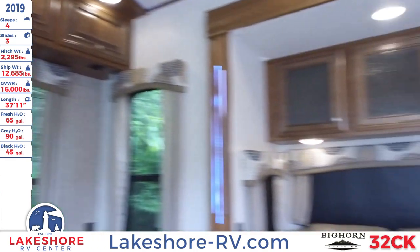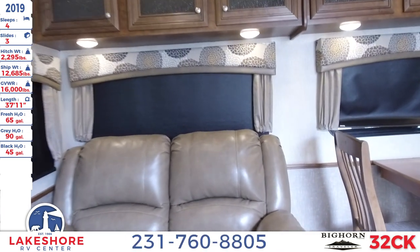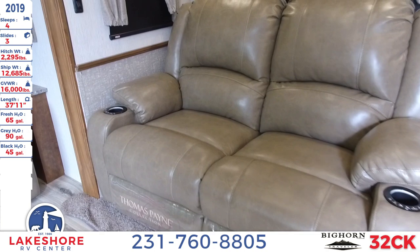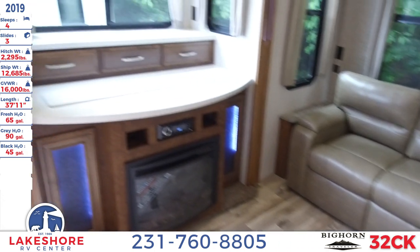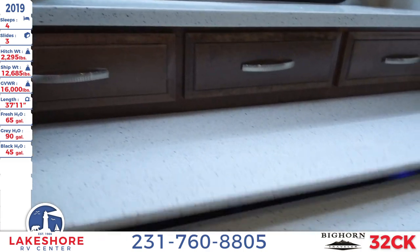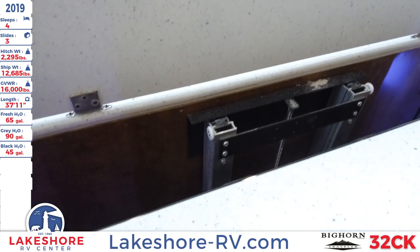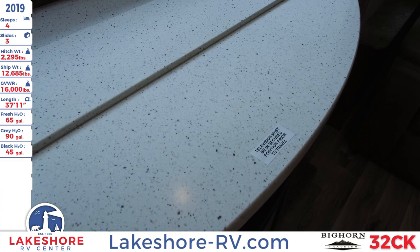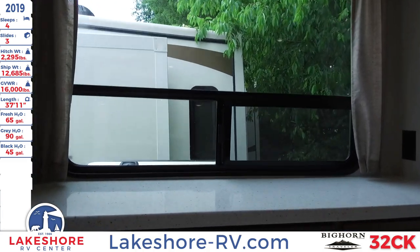Next to that is theater seating with heating and massage, as well as a footstool that pops out — great for watching the TV, which is right across from it. The TV actually hides in a compartment that slides up and out, with the TV resting inside. When you don't need it, you can slide it back down and enjoy the view outside.